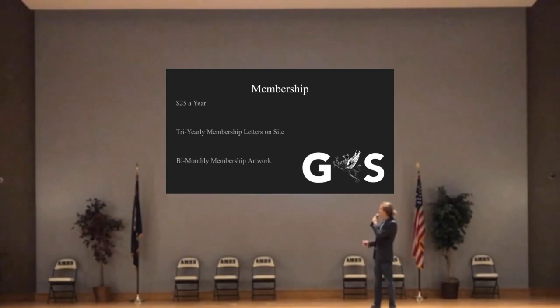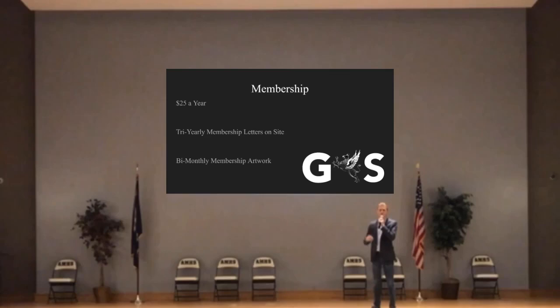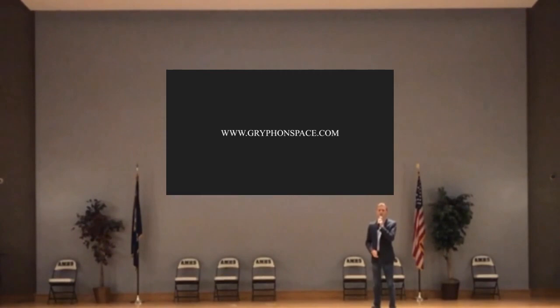As the fledgling aerospace engineering startup, we are asking for your support — your support to help grow our community from the ground up as fast as possible. This is why we are inviting you to join us and become a member, where for $25 a year you will gain access to tri-yearly membership letters directly from the co-founders, laying out our goals, our plans, and what we have accomplished. You will also receive custom digital artwork tailored to our missions every two months. If you or anyone you know are interested in what we are doing, please join us at GriffinSpace.com and consider becoming a member. If you have any questions, please email them to gsllcquestions@gmail.com, where we will be answering them in the form of an FAQ on our webpage.